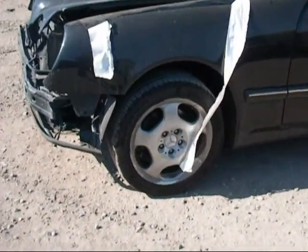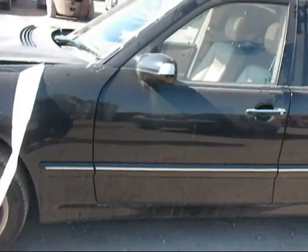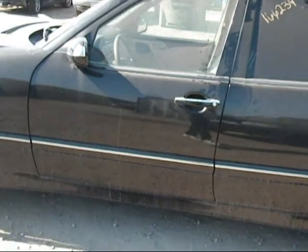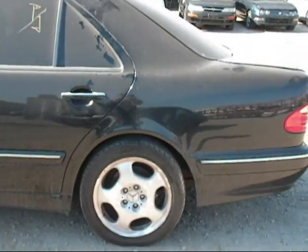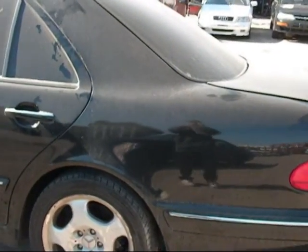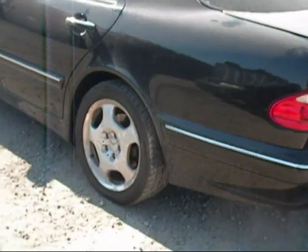We have all four wheels. The fender doesn't look like it's going to be usable. The front driver's side door looks okay. Rear driver's side door looks okay. The quarter panel looks good over here, and one of the other wheels.